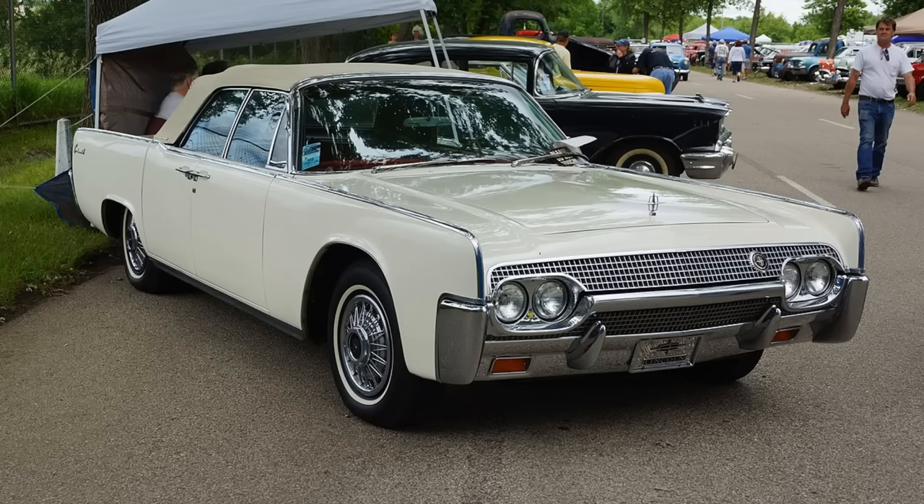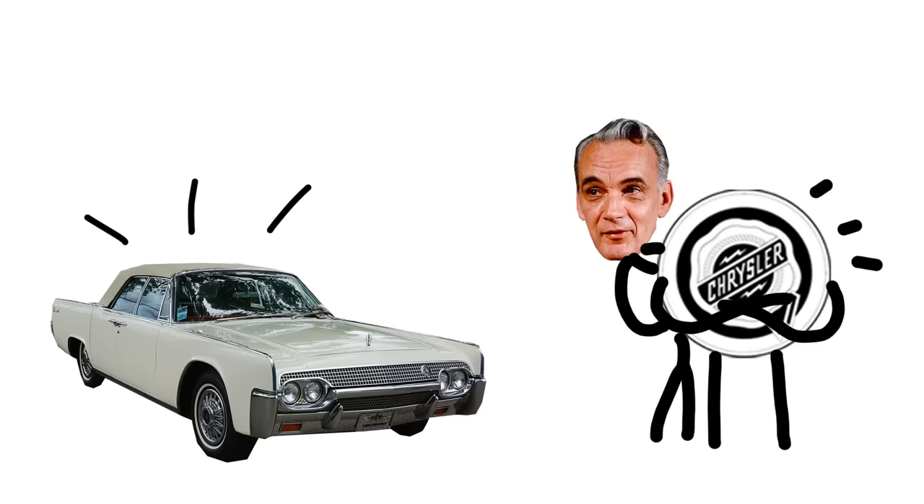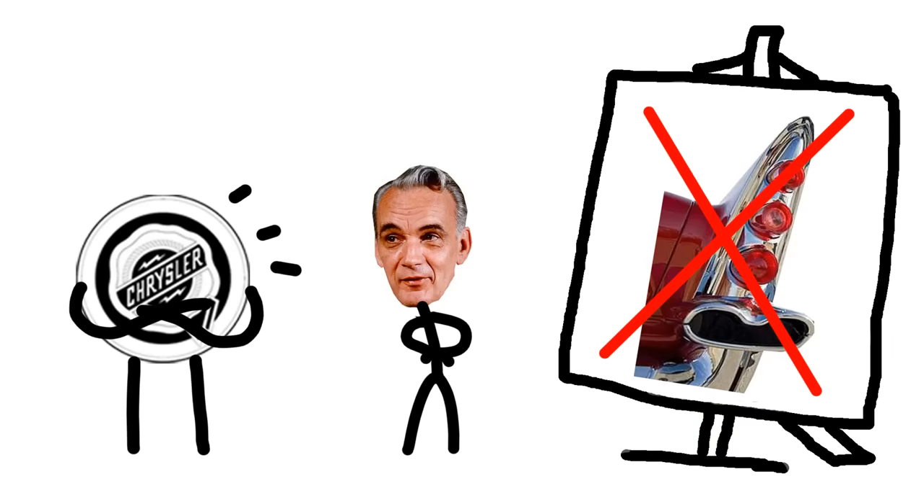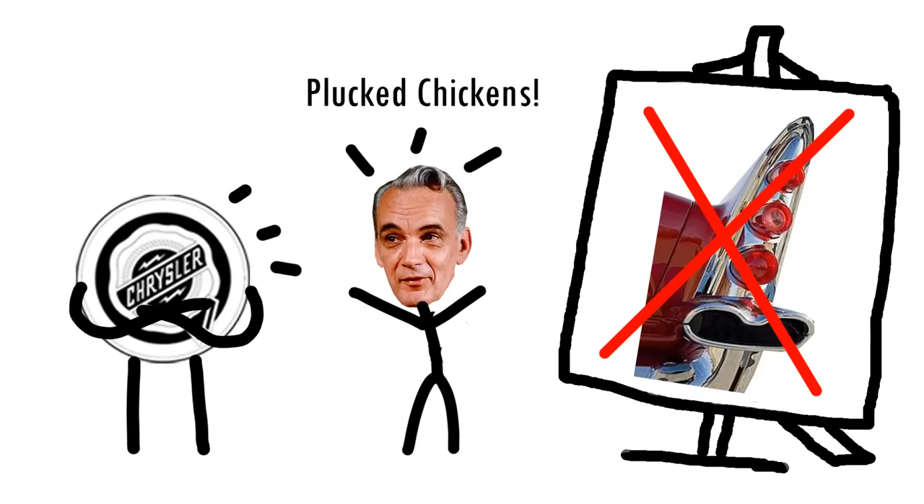A clean, uncluttered, and unfussy design was the way to go in the early 60s, perfectly portrayed by the 1961 Lincoln. But Chrysler, still thinking they were the styling leaders, were having none of this. Was it Chrysler, or was it Virgil Exner? Exner couldn't get over the fact that what made him famous in the 50s was hopelessly old-fashioned in the 60s. Massive fins were so 1959. And Exner called the new cars he was supposed to design 'plucked chickens' because they had no tail fins.